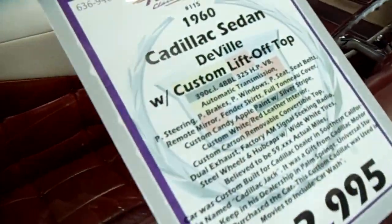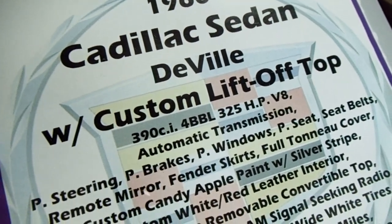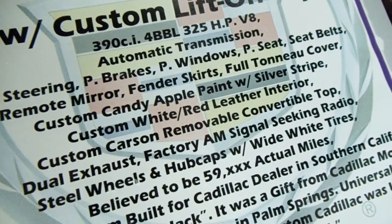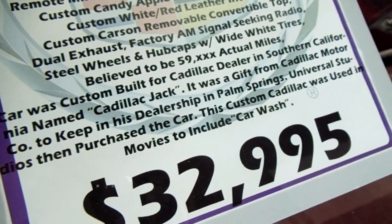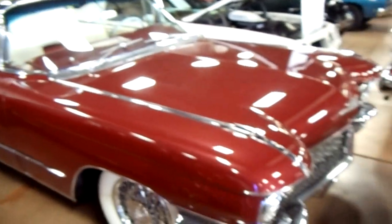Here's the specs: 1960 Sedan DeVille, it's got the 390 in it with a four-barrel, and 59,000 miles. You guys can pause all that and read it hopefully. Let's see if I can get more of it in here for you.